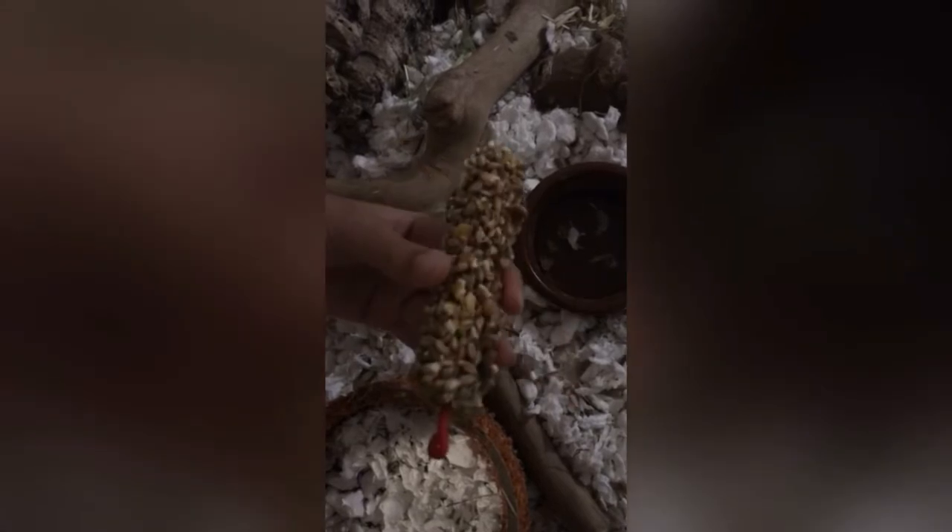I definitely recommend sand bathing for hamsters — it's nice for them. Enrichment also helps keep hamsters from getting bored. I have some enrichment activities for Marshmallow where she has to work to get food, with pieces stuck together. As you can see there are a few bites taken — good job, Marshmallow!